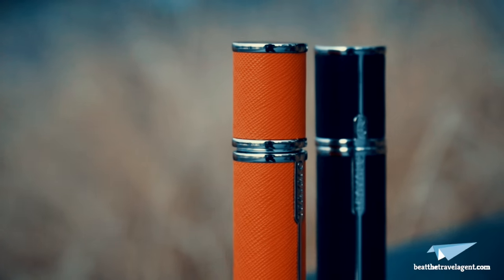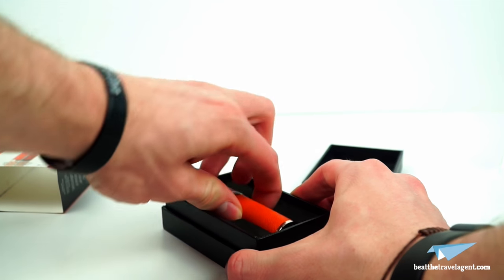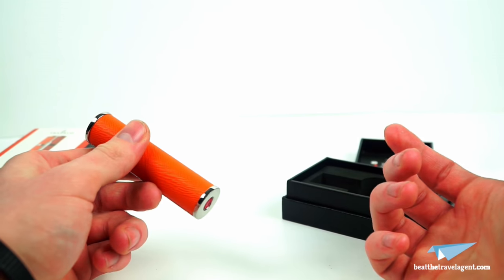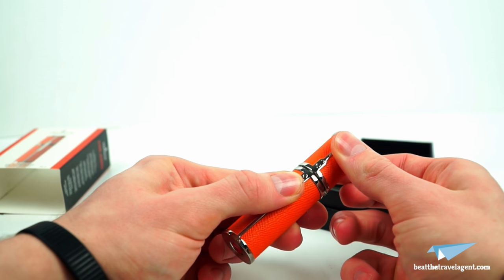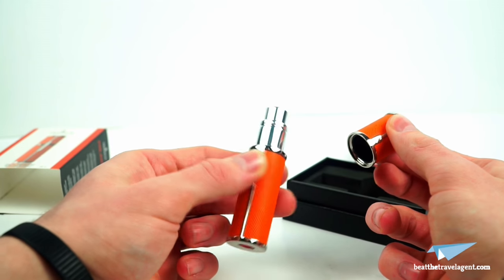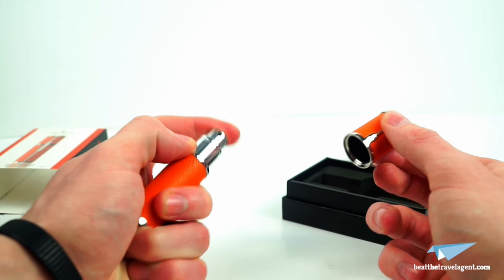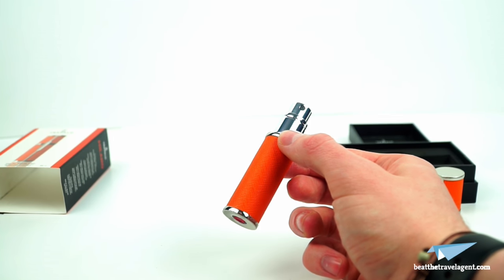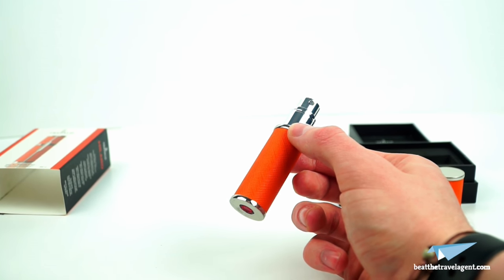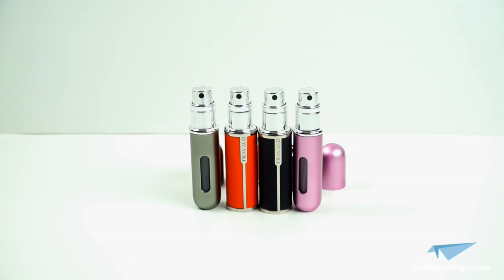The only issue we were worried about was leakage and problems with refilling, which you've seen with other products like this. But overall, we haven't had one leak. We also found that not only can you refill again with a different perfume after cleaning, but Travelo has integrated a removable inner vial so you can change it in an instant.